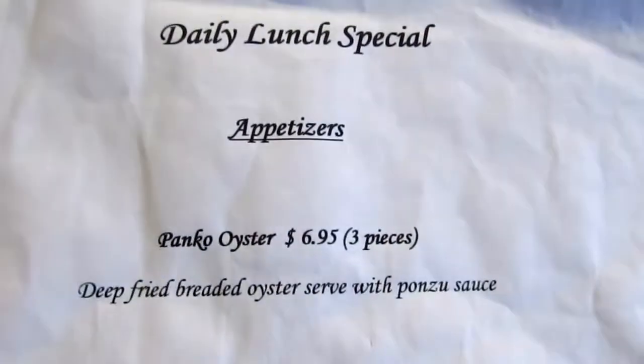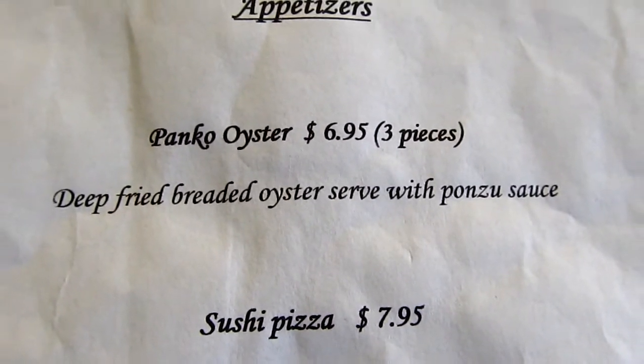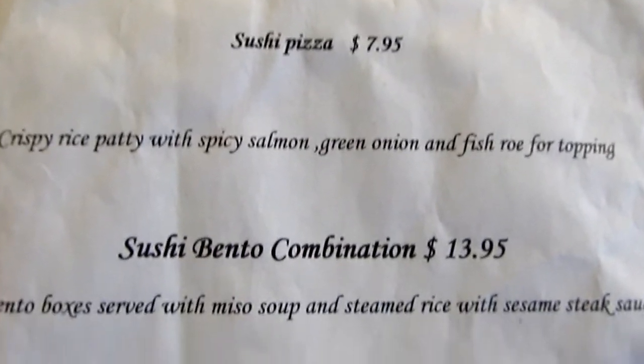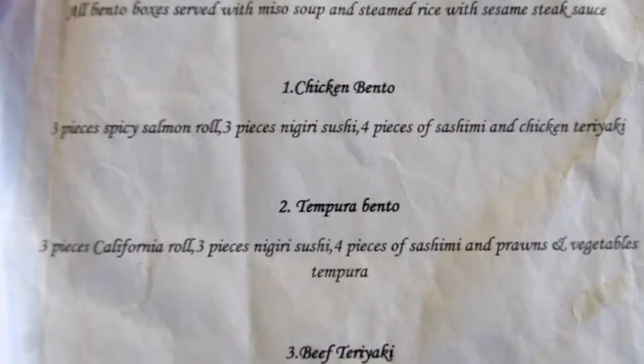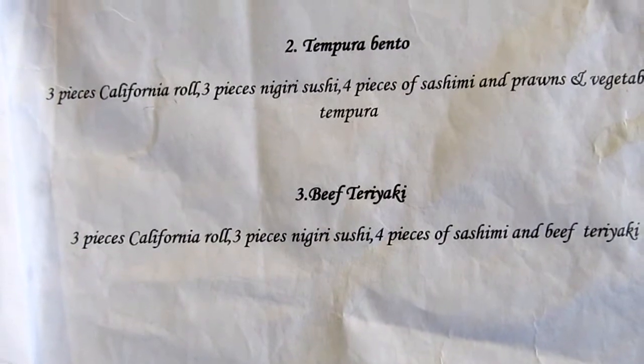Down the stairs. These are their lunch specials. Oysters look really good. Sushi pizza, that's interesting. Bento box combination — Chicken Bento, Prawn Bento, Teriyaki.